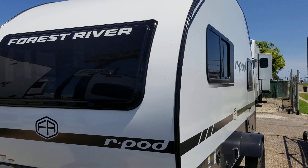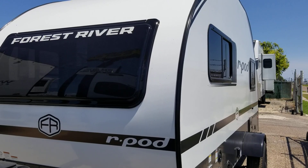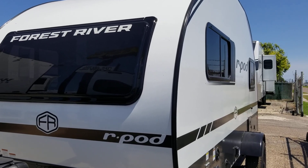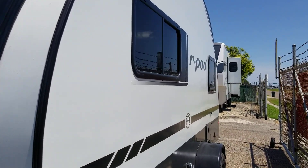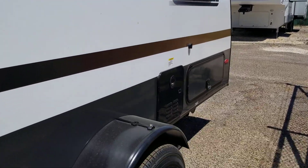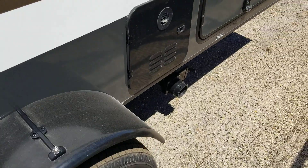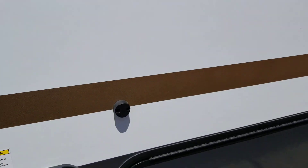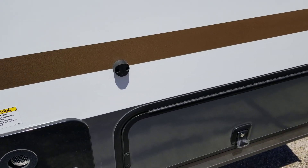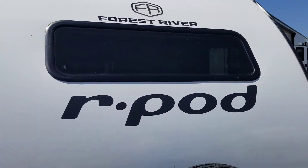This is a 2025 Forest River R-Pod model 171. That's a nice set of gold wheels on it. It has a tankless hot water heater, a cargo hold here in the back, and a spare tire on the bumper.